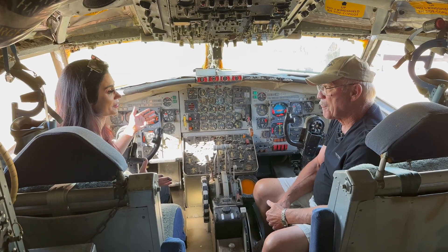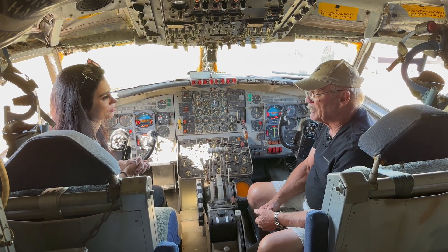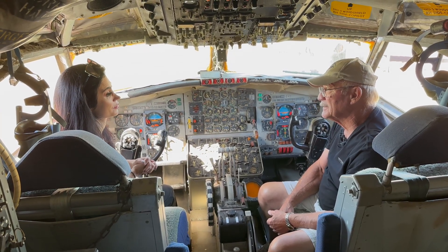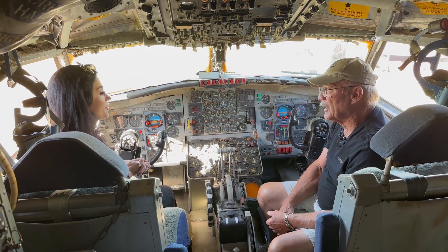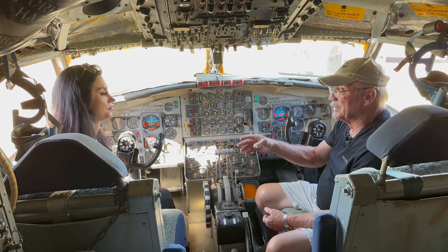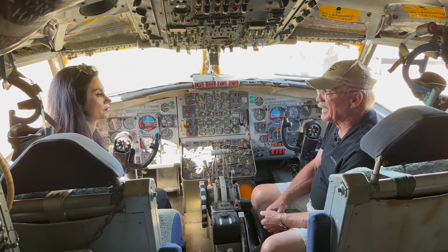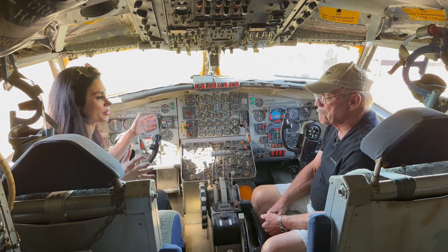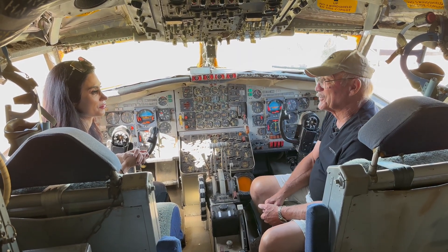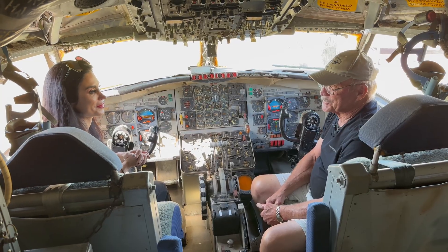Ground school for a co-pilot was about six weeks, then about six weeks on the flight line — roughly a three-month class. A pilot upgrading from co-pilot didn't need all the academics, so he'd be here for about a month and a half. I was an instructor here for three years, went to the Philippines for three years, then came back as an instructor for another three years. It was a great job — I loved it.